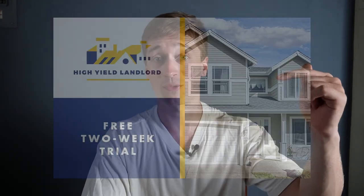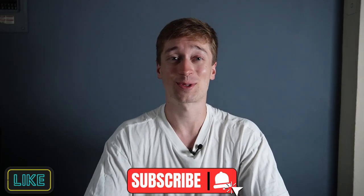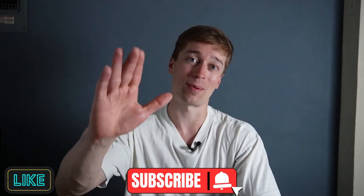If you want to learn more about what else I'm buying, feel free to join my REIT newsletter — there's a link in the description with a two-week free trial. And if you could like and subscribe, it would help me a lot. Thank you very much. Bye-bye.